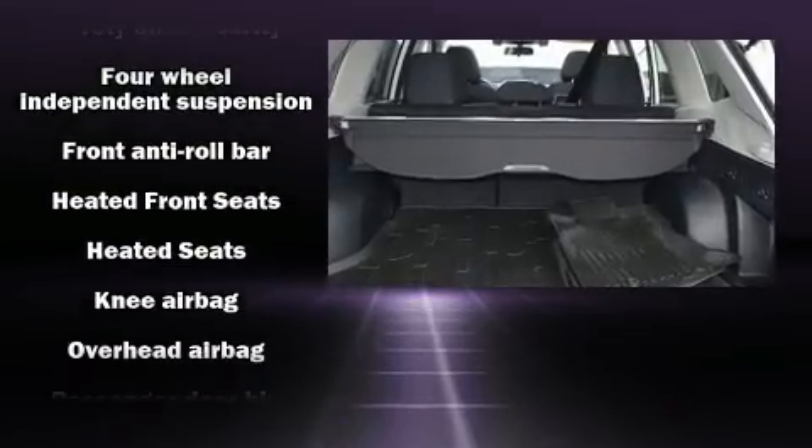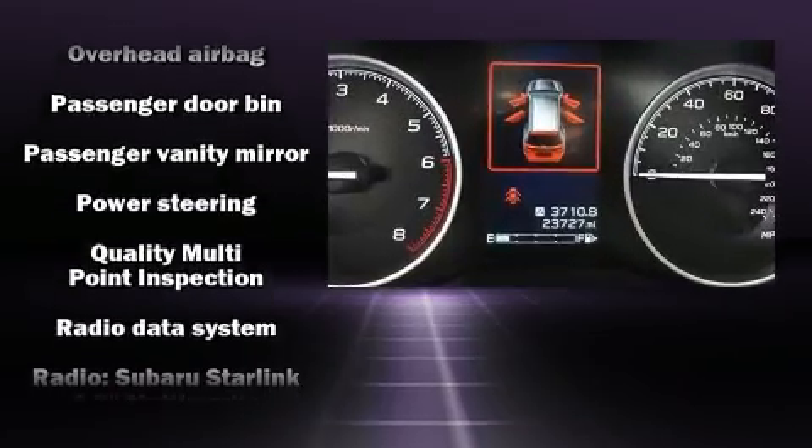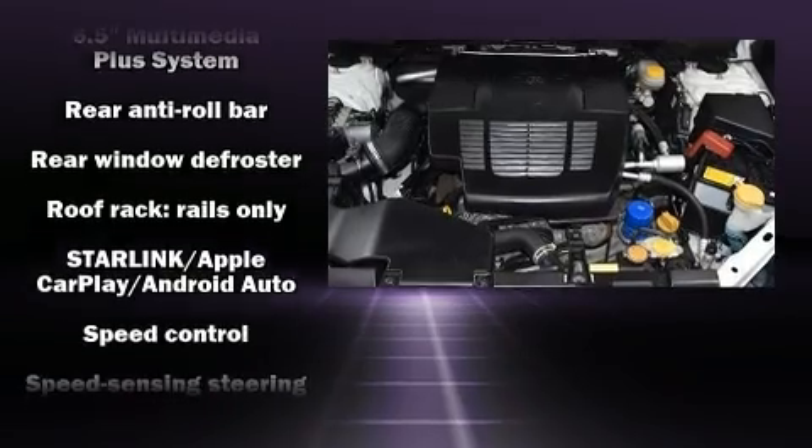Enjoy your favorite music via the stereo system, which includes a CD player with MP3 capability, steering wheel mounted audio controls, and 6 well-positioned speakers.